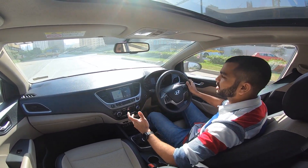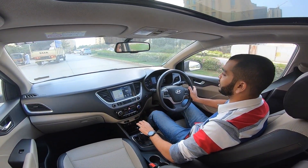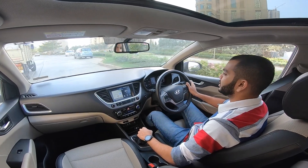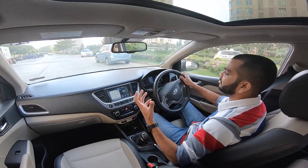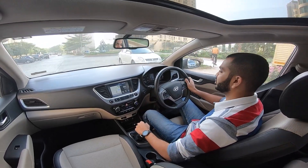With this much power and the refinement that this Hyundai motor offers, there is really nothing that you are left wanting for more. So in the comments, tell me what you think about this mileage figure.